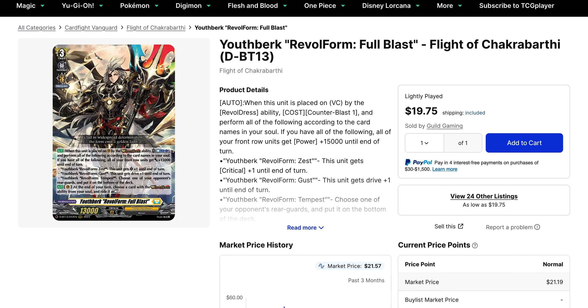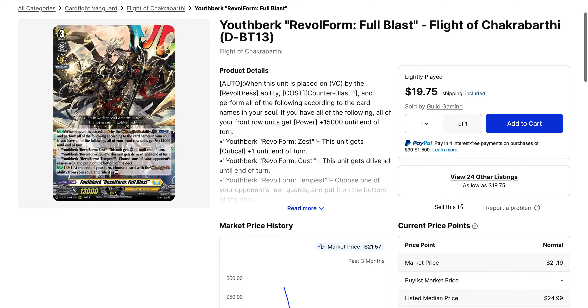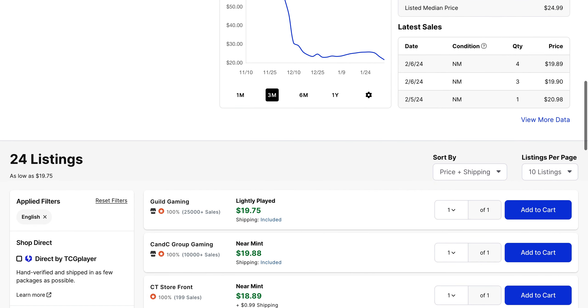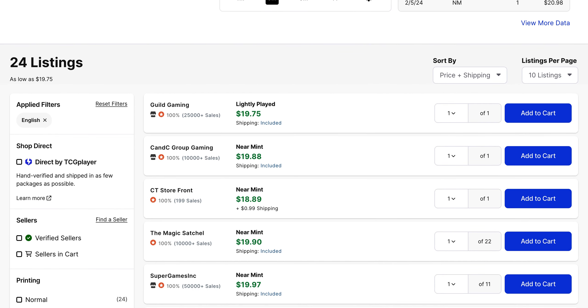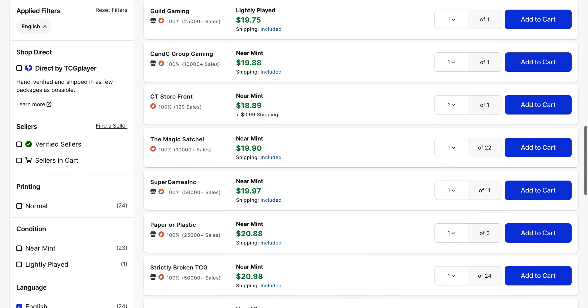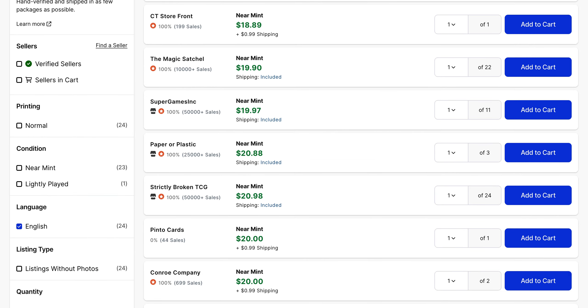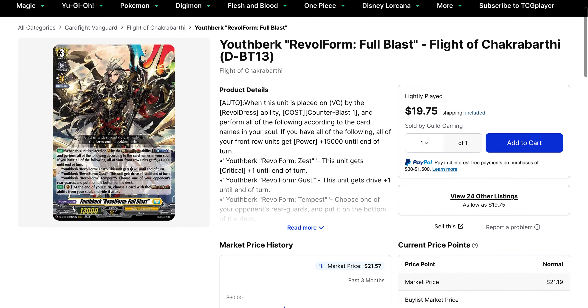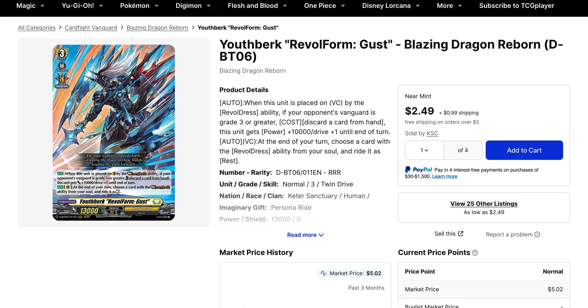Rebel Form Full Blast looks like it's going down in value. We have a lightly played copy currently at $19.75, but we can also see near-mint copies that are underneath $20 right now, and we've got a lot of copies available. Now that Worlds is over, players are looking to offload or try some new stuff, and in general prepping for the next round of tournaments and the next round of cards that are going to be big. We've got the Shiranui and Luard Stride deck sets coming this month, so that's something to pay attention to.